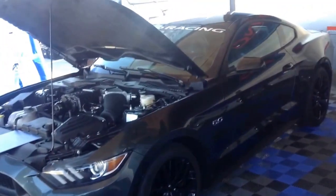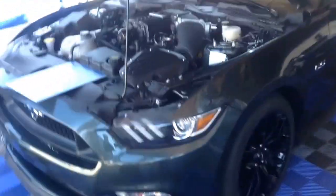This car here is the new 2015 Mustang, but this is no ordinary 2015 Mustang — this is the new Roush model. This one has a supercharger which puts out 600 horsepower.